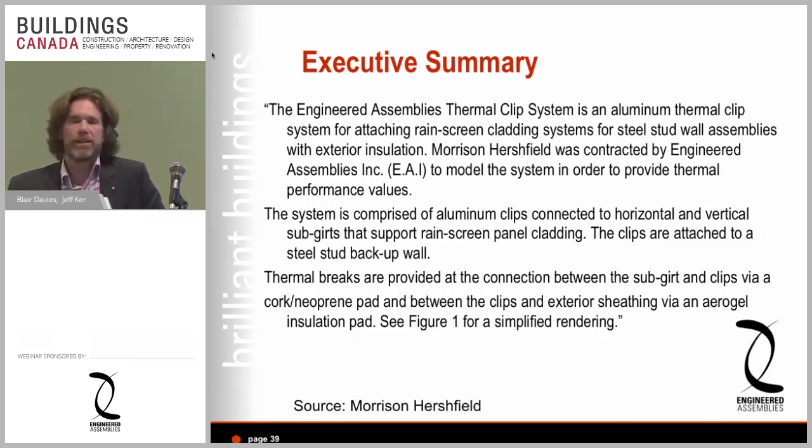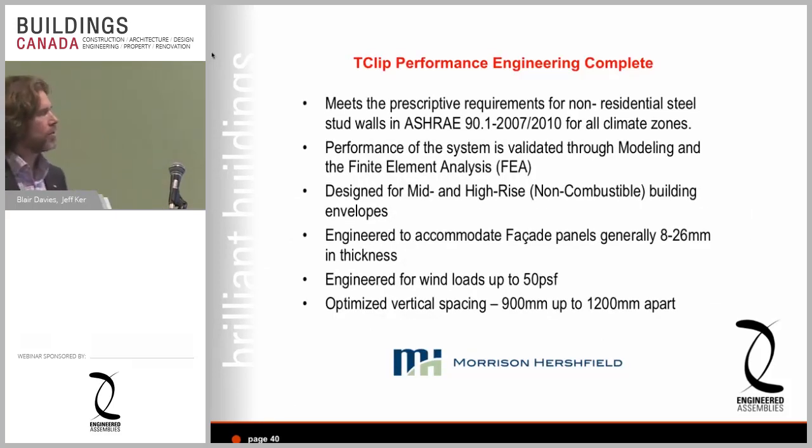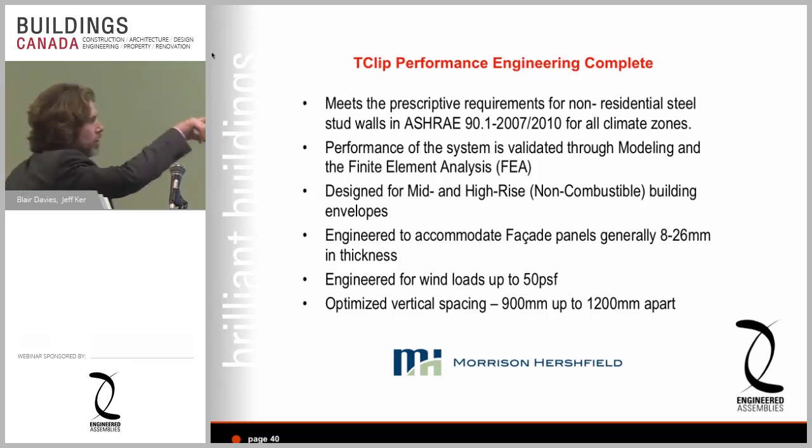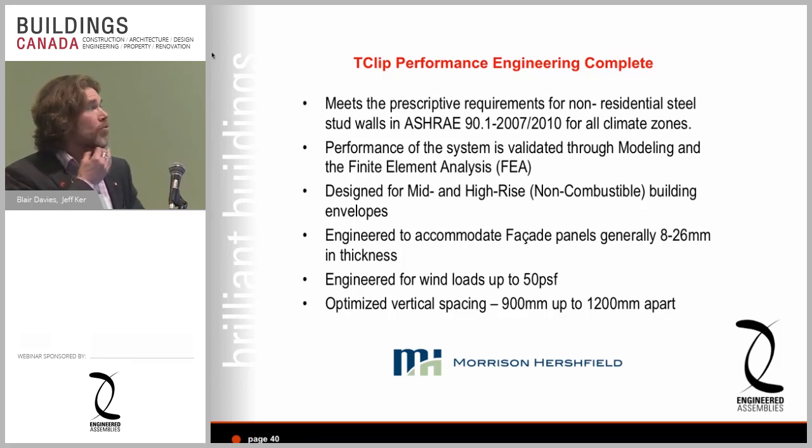One of the big problems we saw when the first few thermally broken clips came to market was adjustability. Steel stud wall framing construction is getting worse, not better — walls come in misaligned and the cladding contractors have to make the wall look straight. Our T-Clip system has about an inch of built-in adjustability to solve framing misalignment. You can also shim the clip, and if you have a really uneven wall — re-cladding over brick or stone — you can use different size clips.